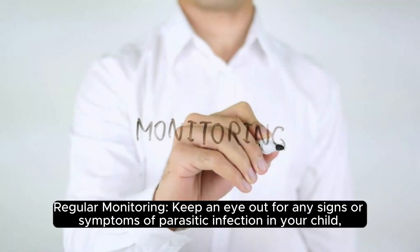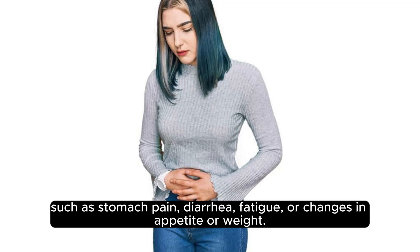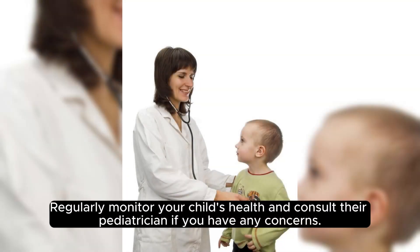Regular monitoring. Keep an eye out for any signs or symptoms of parasitic infection in your child, such as stomach pain, diarrhea, fatigue, or changes in appetite or weight. Regularly monitor your child's health and consult their pediatrician if you have any concerns.